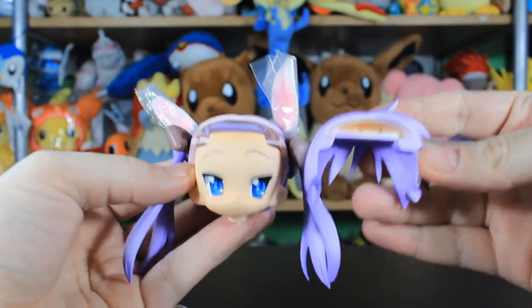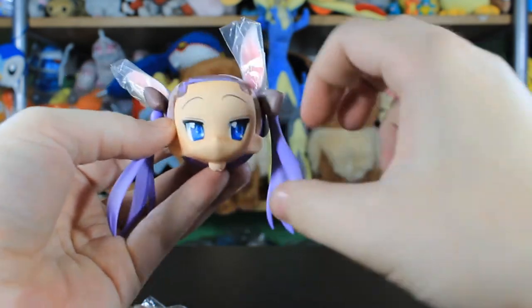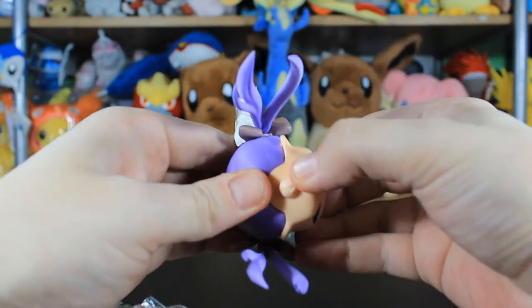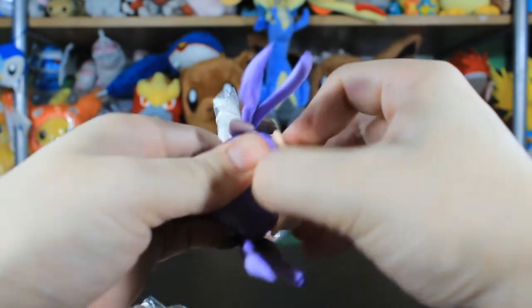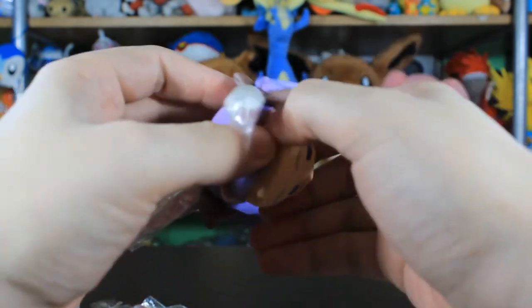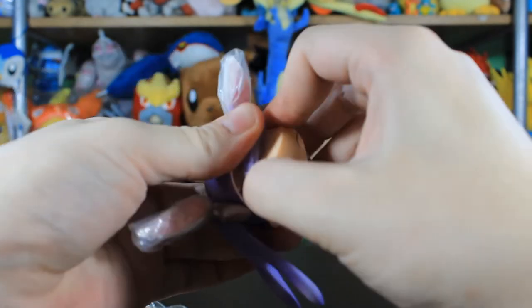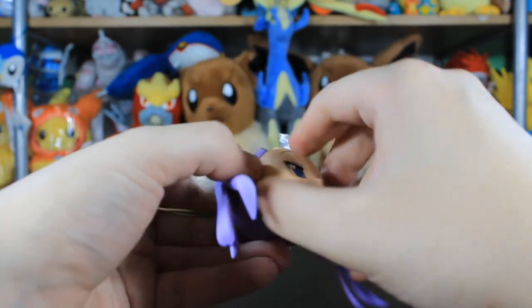I bought this for the parts and accessories and the body, which we'll sort out in a minute. These pre-300 numbered Nendoroids — the hair pieces and face pieces don't tend to fit with other Nendoroids at all.